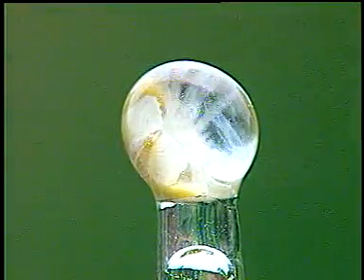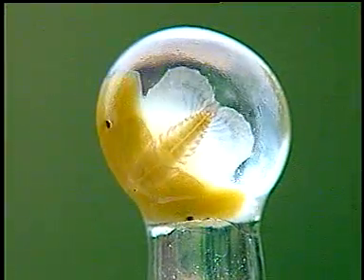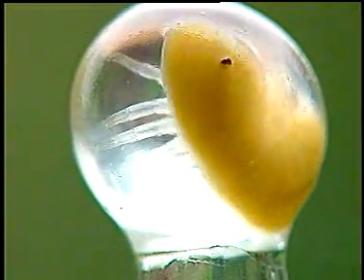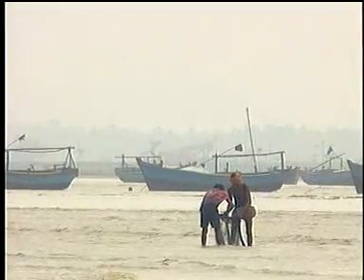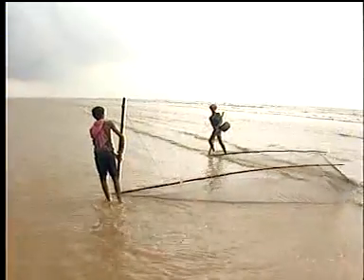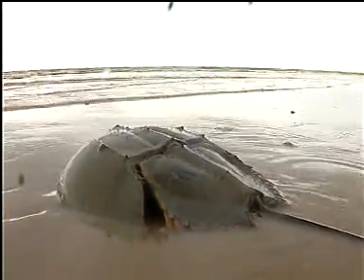What you are looking at is the embryo of the oldest living creature on this earth. Unchanged for more than five hundred million years, this is also called the Living Fossil. Found on the east coast of India, where the sea mingles with the muddy waters of the Brahmaputra, the horseshoe crab is a little-known marine species.